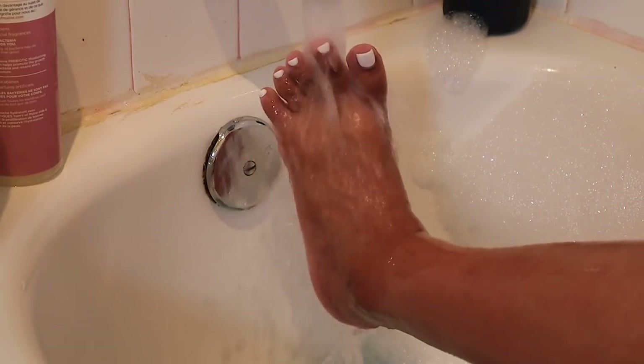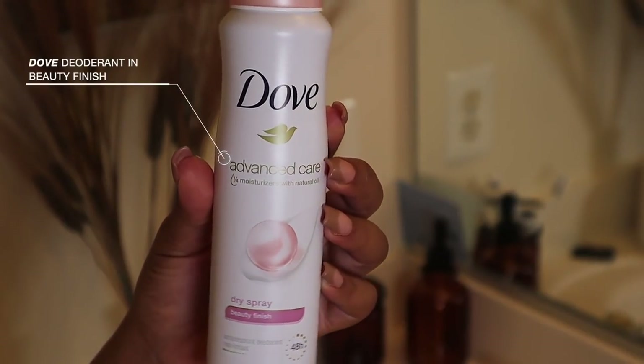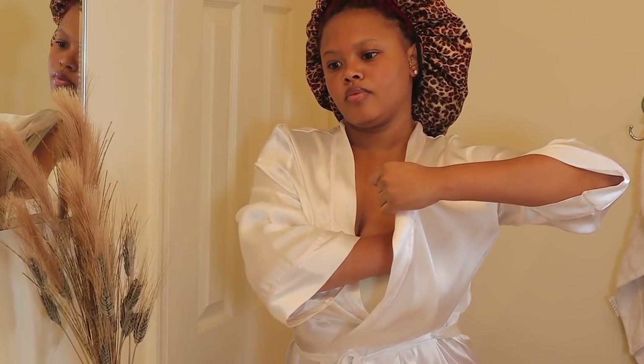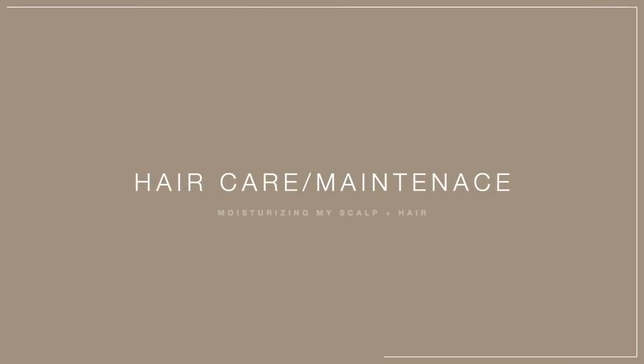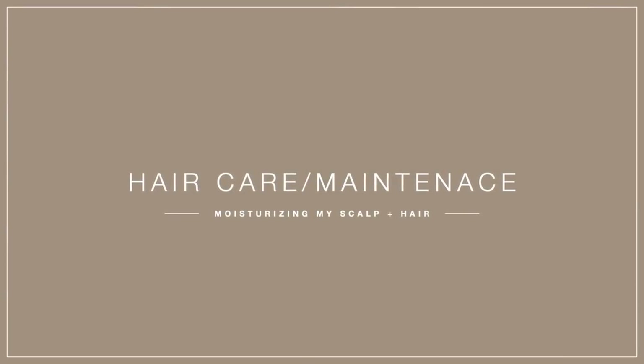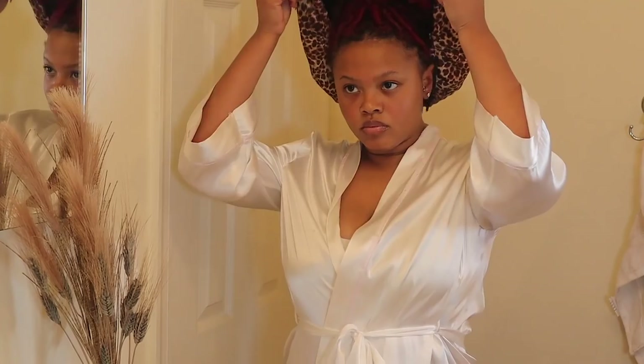Right after I get out of the tub, I go in with my deodorant — this one is from Dove. I'm still looking for a good aluminum-free deodorant that my body will accept, but I don't want any onion smells coming from my underarms, so always gotta put deodorant on.